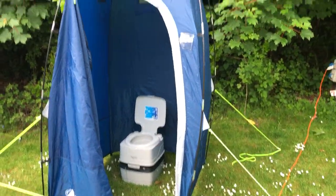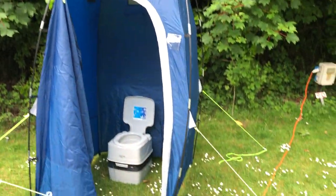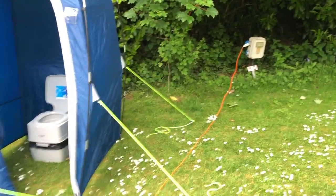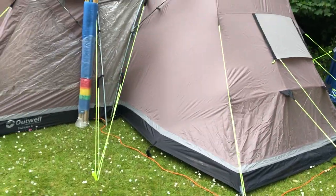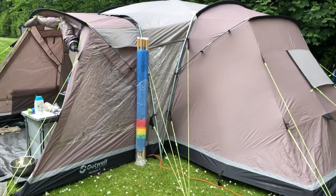Thetford port-a-potty with its own tent. Electric hook-up cables. We've got the Outwell Michigan 6 tent. A brand new wind brake.